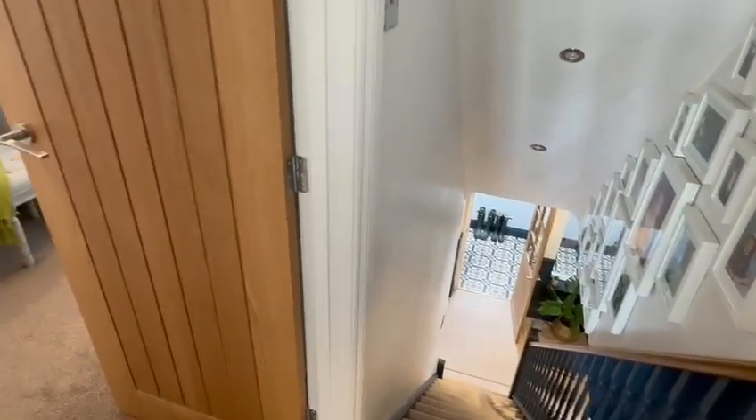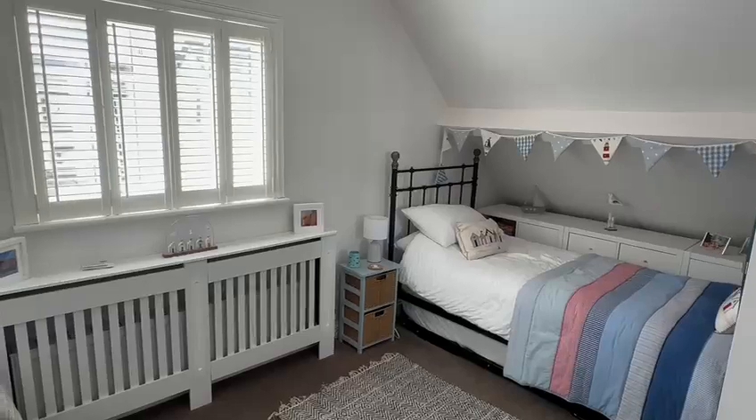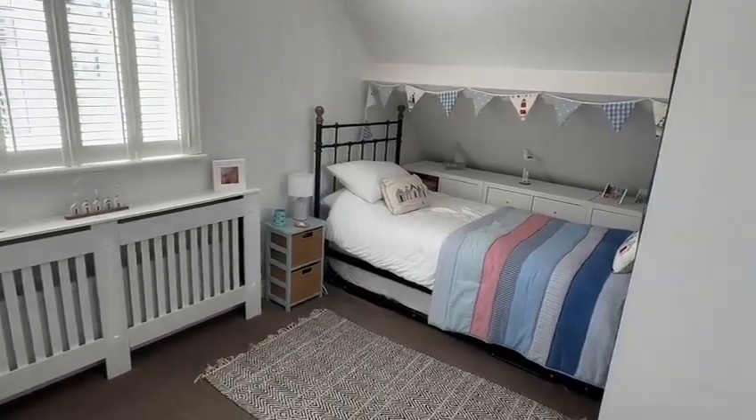The stairs come up from the hallway to the first floor landing. We have two further bedrooms and a loft storeroom. This would be the smaller of the bedrooms on this floor — again stylishly decorated with a double glazed window at the side, a nice light and airy room.